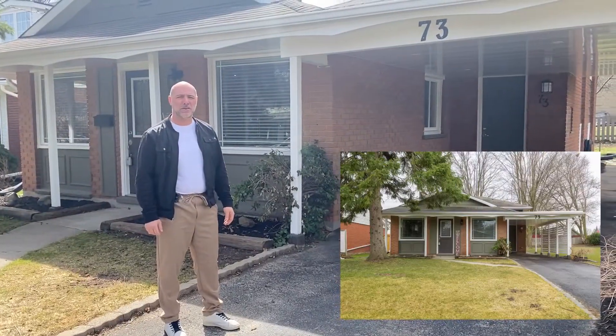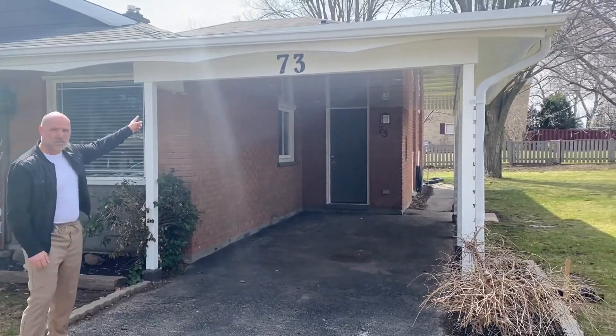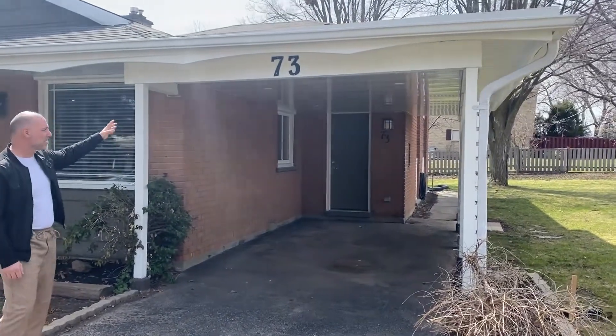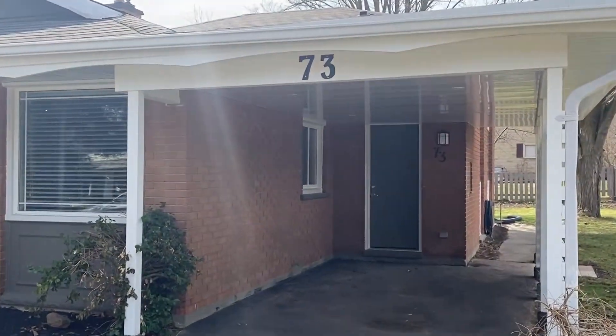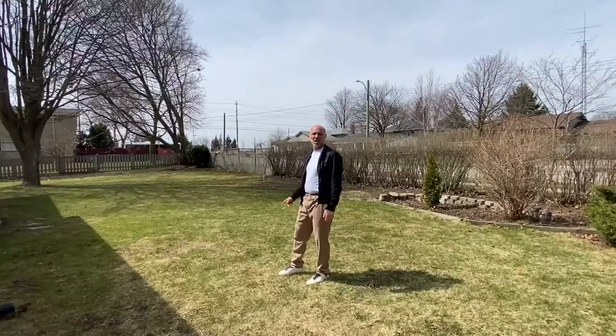A lot of work has been done here over the course of the last four or five months. Underneath the carport, all the soffits — everything's been painted throughout the entire home, and all the new windows have been installed as well.